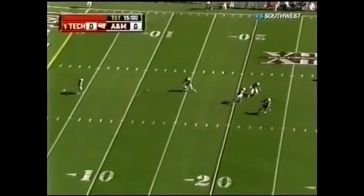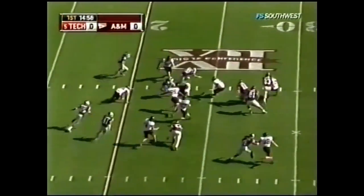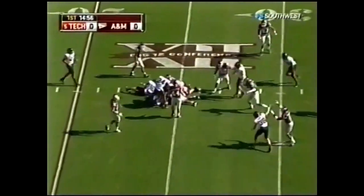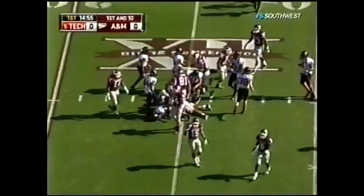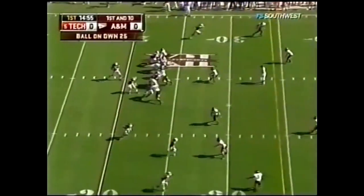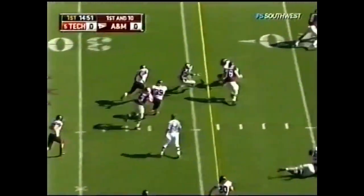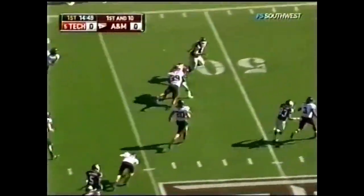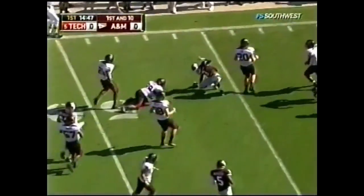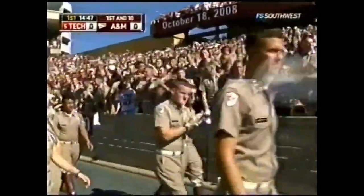Gray and Stephens are deep to return and it is picked up by Bradley Stephens. Brings it back to the 25-yard line — first and 10 for Texas A&M at their own 25. Willis sets it to Gibson — 25, 30, 35 — Gibson going to take it on, and he's brought down at the 50-yard line. Marlon Williams made the stop.